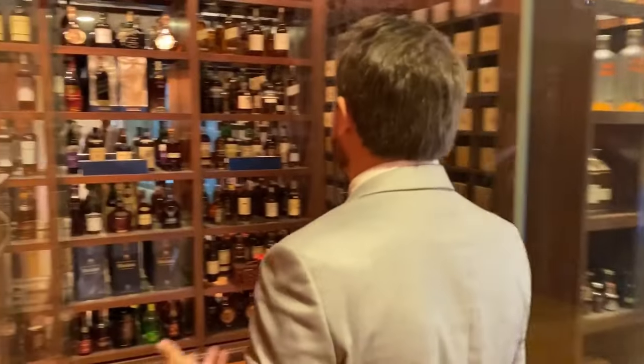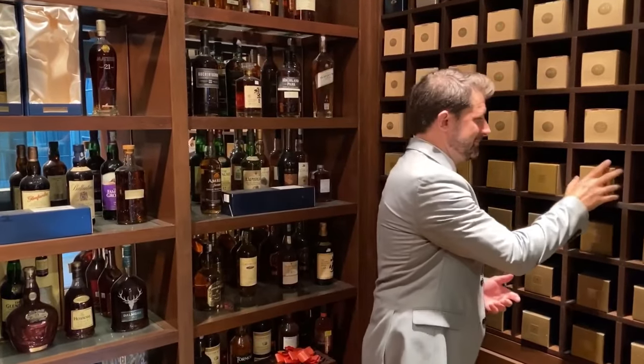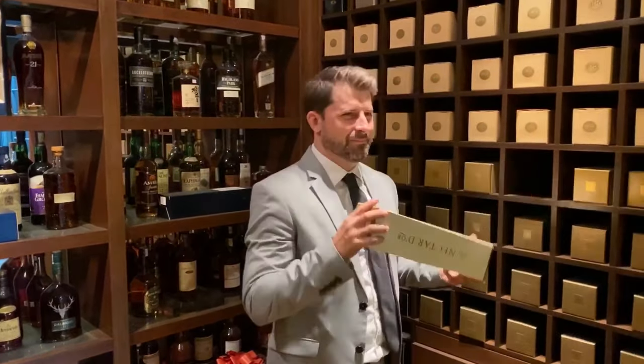First thing you notice when you come out of the lift is the whiskey storage and the brandy storage. You have everything under the sun here. And you think these are empty cases? These aren't empty — these are all full.